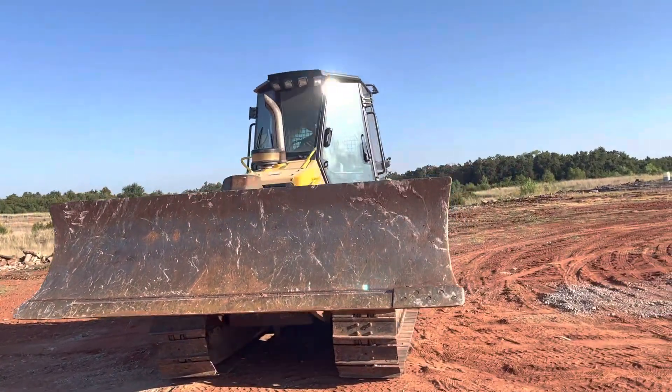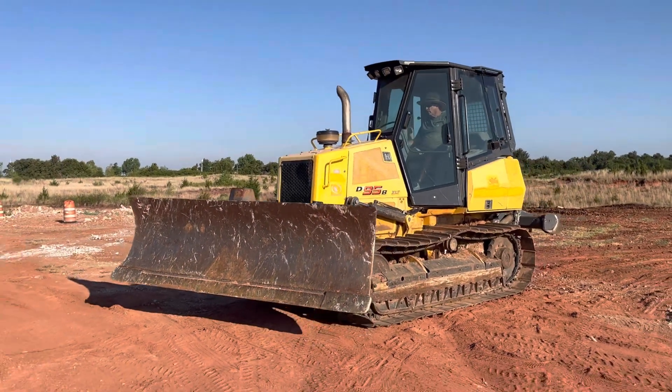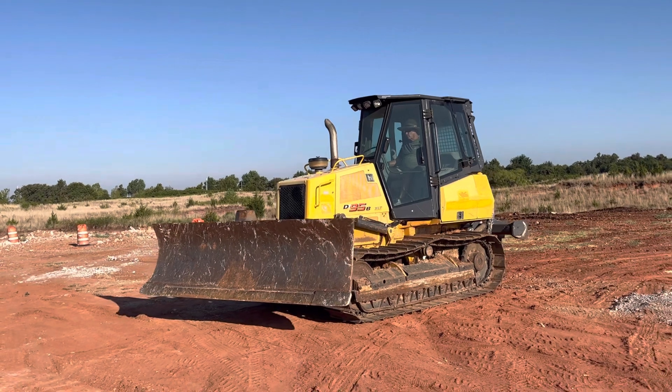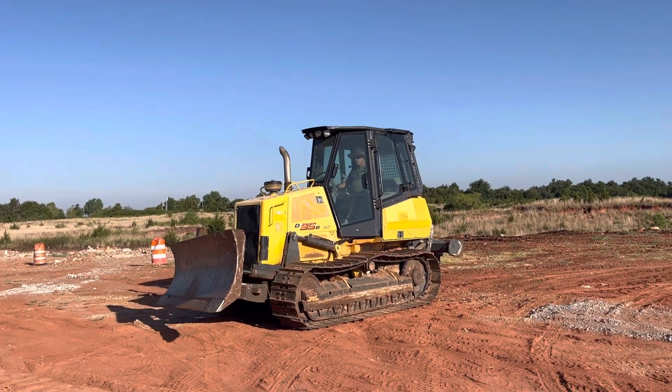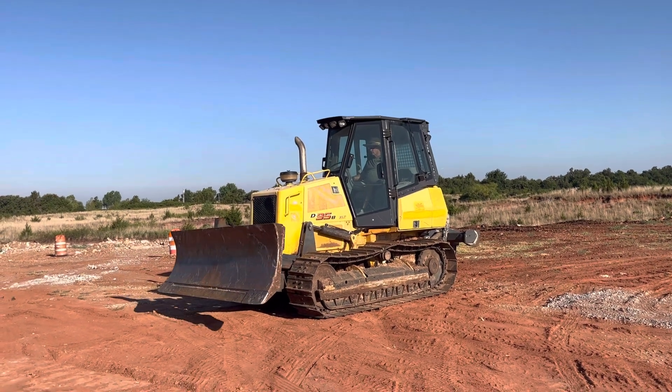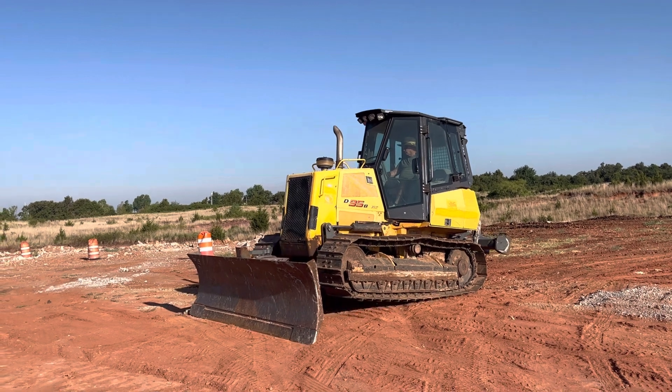It has full factory air conditioning — cold, working air conditioning at that. It's one of the easier dozers to operate as it is hydrostatic: one handle to control forward, reverse, and turning, and one handle to control the blade.